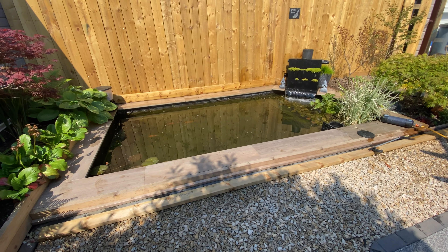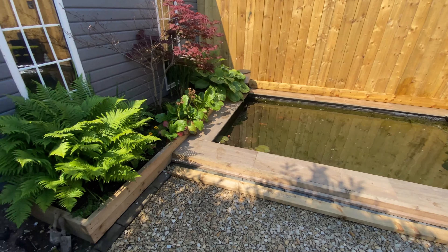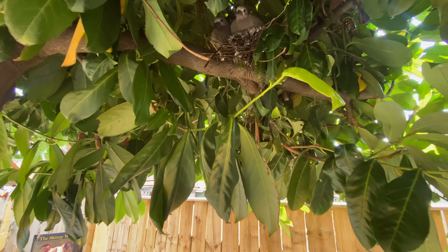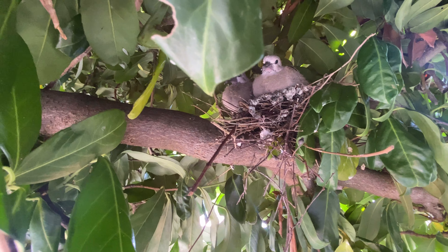That is the pond maintenance near enough done for the week — it's topping back up. But look what we have here in the tree next to the pond — little baby does!